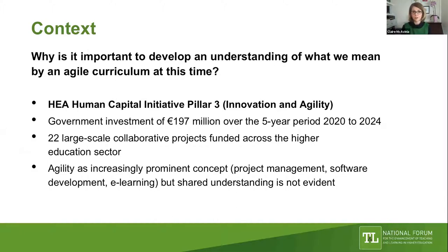The HEA Human Capital Initiative Pillar 3, Innovation and Agility, has seen substantial investment—approximately €197 million through to 2024—funding 22 large-scale collaborative projects across the sector. We're very fortunate to have the leads of four of those projects with us today. Agility has become an increasingly prominent concept in fields such as project management, software development, and e-learning, but we don't yet have a shared understanding of an agile curriculum in higher education—it is emergent.